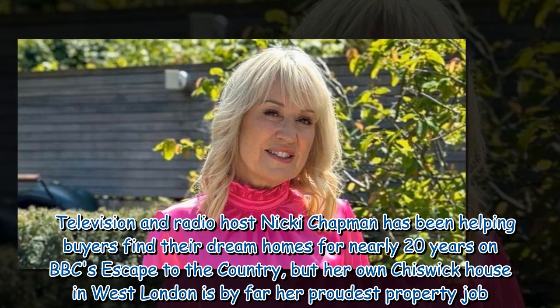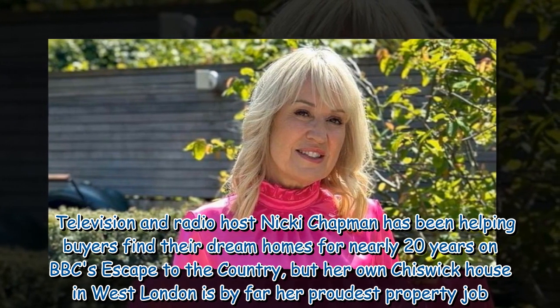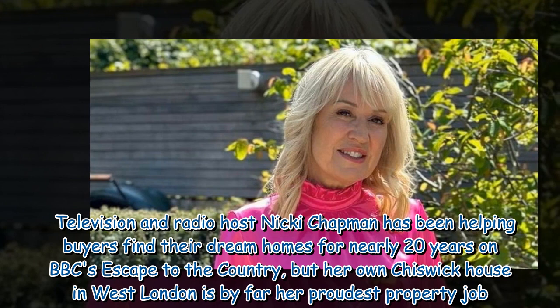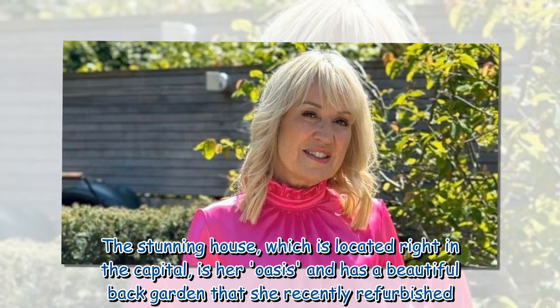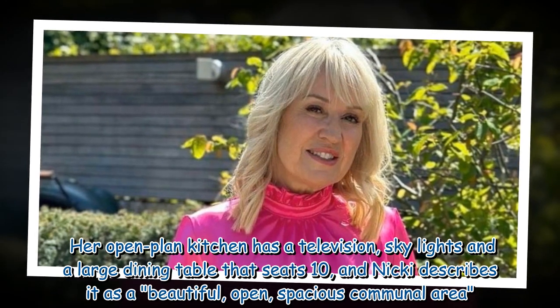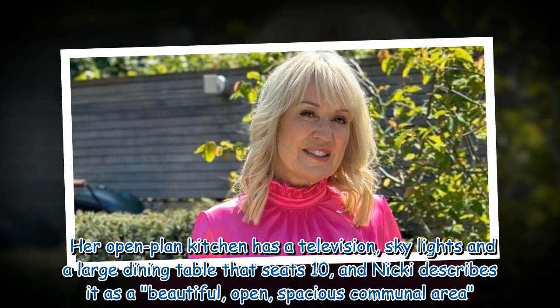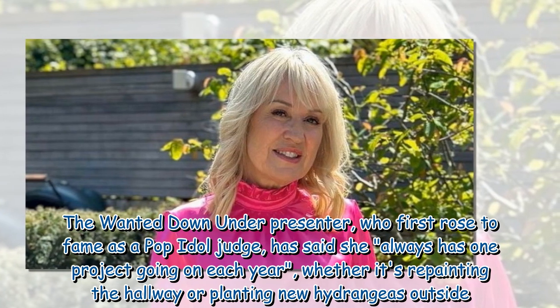Television and radio host Nikki Chapman has been helping buyers find their dream homes for nearly 20 years on BBC's Escape to the Country, but her own Chiswick house in west London is by far her proudest property job. The stunning house, located right in the capital, is her oasis and has a beautiful back garden that she recently refurbished. Her open plan kitchen has a television, skylights, and a large dining table that seats 10, and Nikki describes it as a beautiful open spacious communal area.